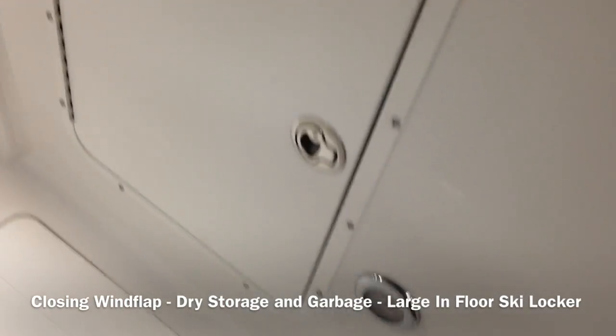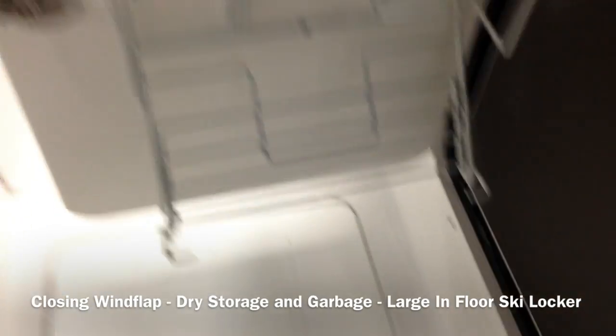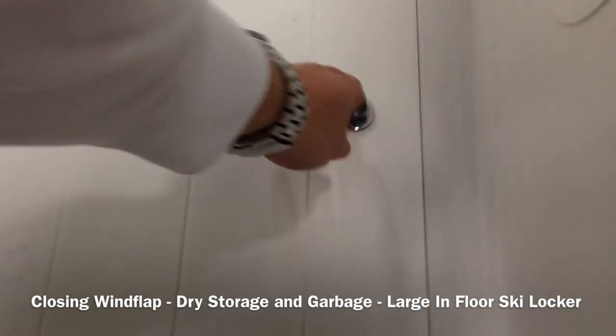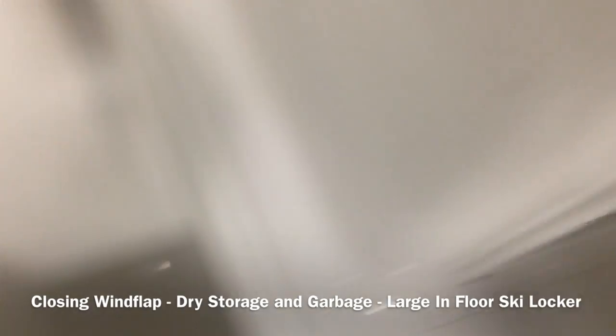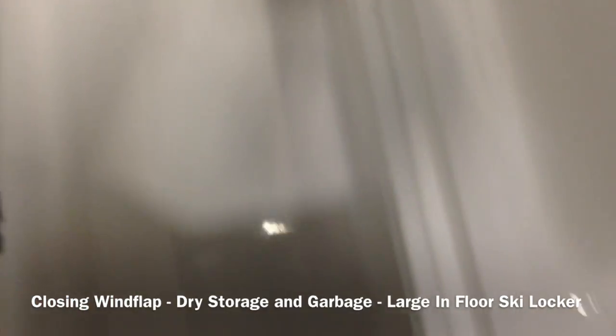On the right console here there is an LED courtesy light as well as a garbage can that's built in, and huge drive storage underneath the helm for your water skis and things to store. Insulated coolers you can use as a fish box as well on the console on the floor.